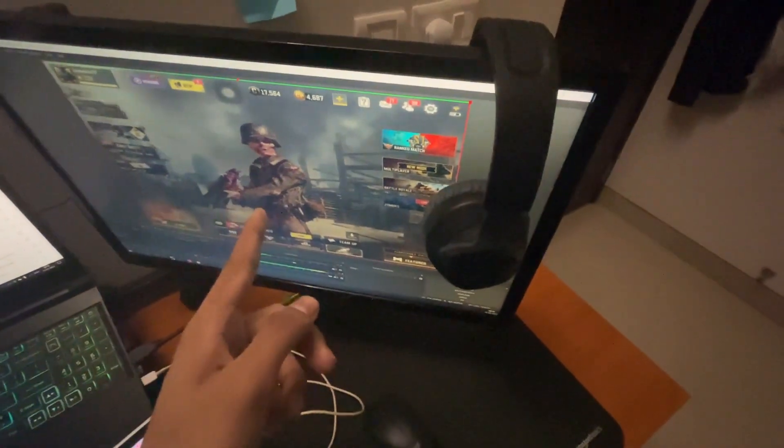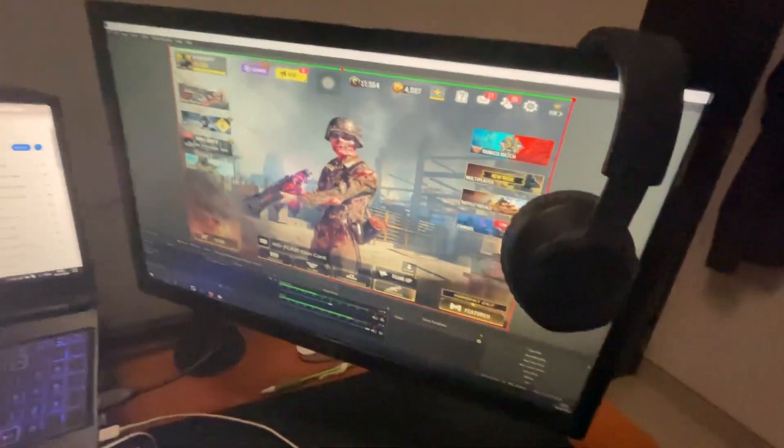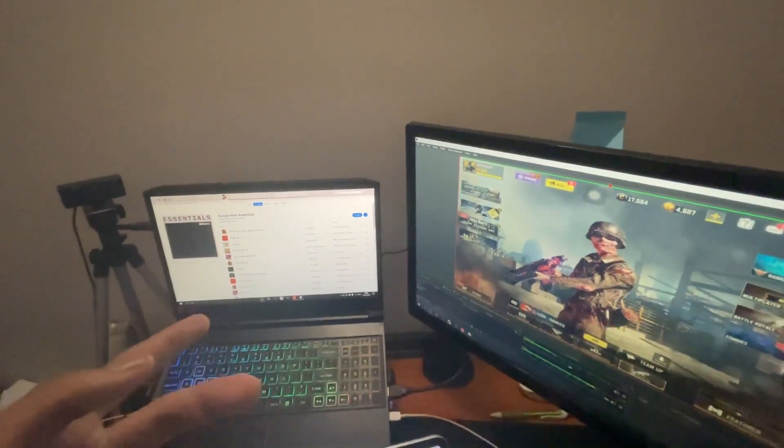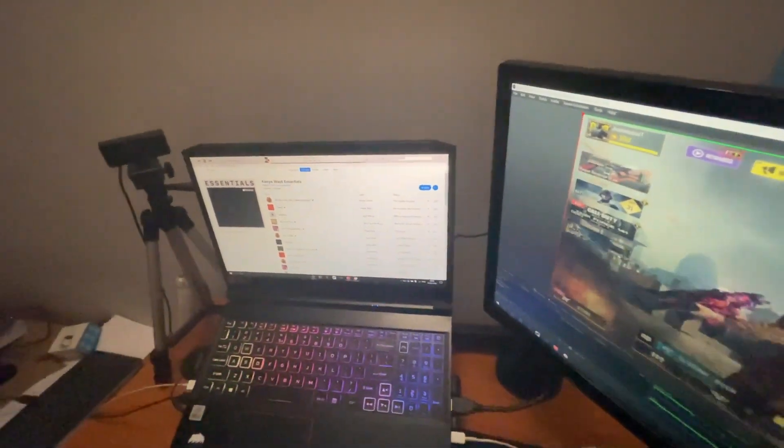We have a 24-inch LG monitor — I earned it from my dad because they all have laptops now and don't use it. Powering it is an IDX 360 with an Intel i5 and 8GB RAM.